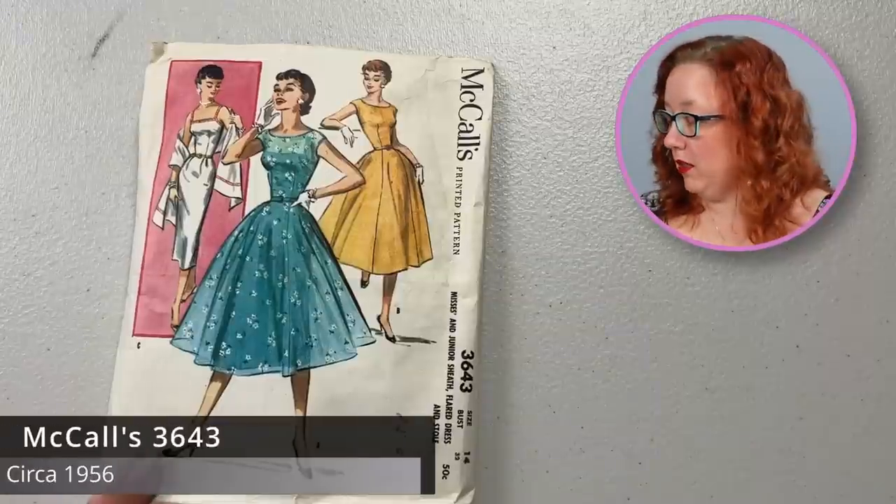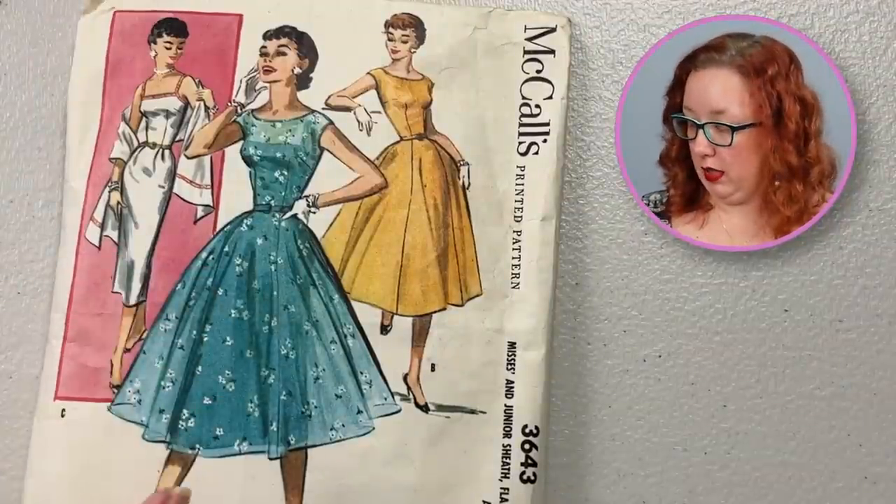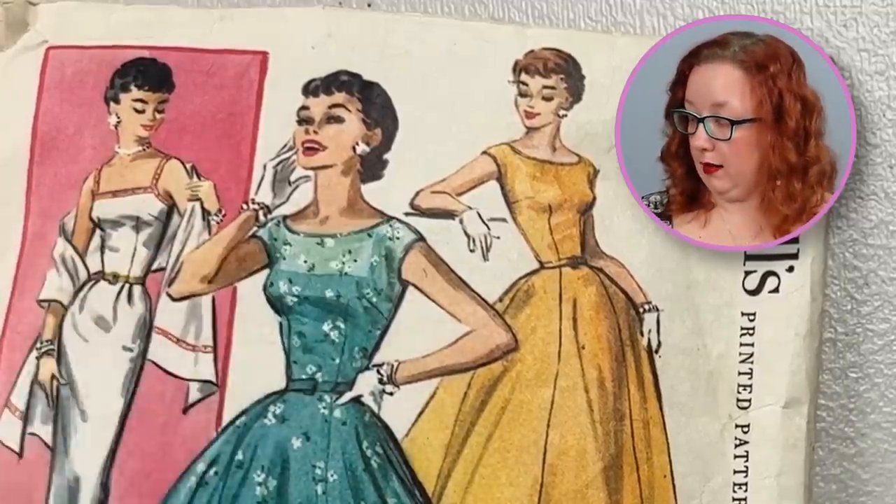Heading back toward the 1960s, we have Advanced 3028. It is a size 13, which at the time means that it is a bust 33. It's another good fit and flair or sheath. I like the cute little notches up here — although personally I would probably really hate sewing those. But the end product looks horridly cute because the drawing looks good. And then we have another McCall's from the 1950s — McCall's 3643 from 1956, a bust 32. It's a full skirt with another thin-strapped bodice. Definitely not factory folded — she thick.